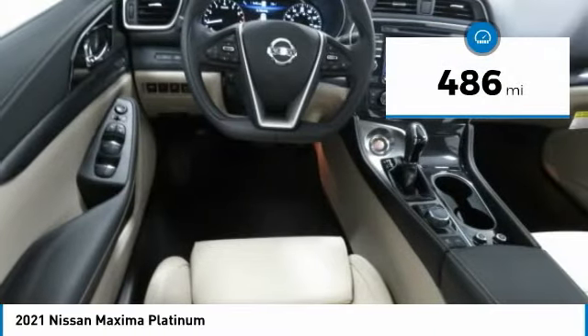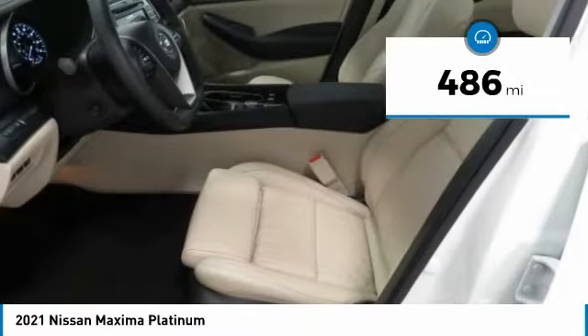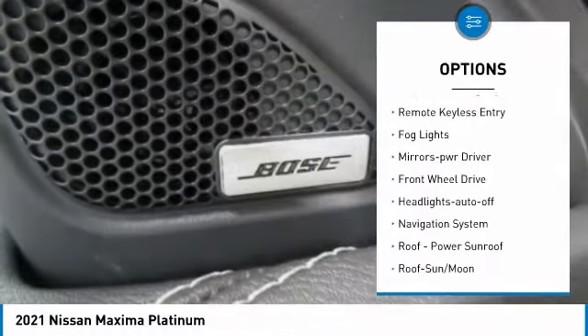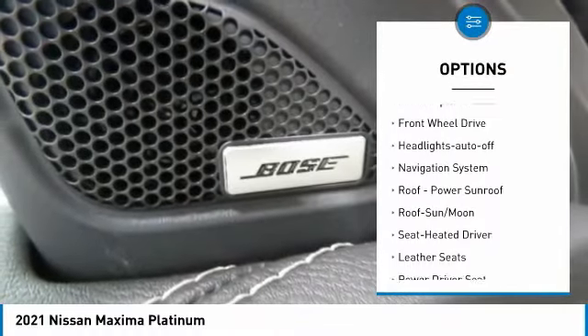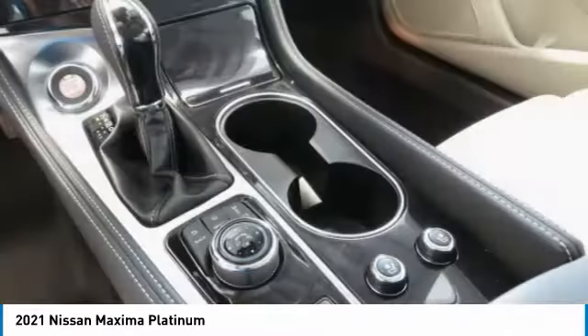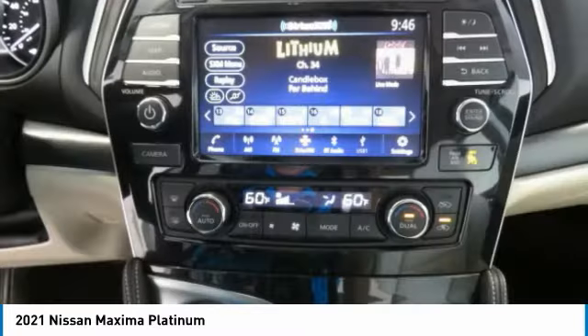This vehicle has less than 500 miles. Here are some of this vehicle's great options: aluminum wheels, heated side mirrors, traction control, daytime running lights, remote keyless entry, fog lights, mirror memory, FWD, headlights auto off, and navigation system.